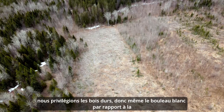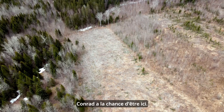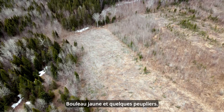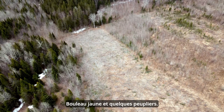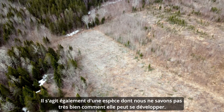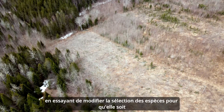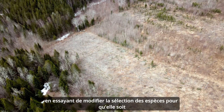In the more climate-adaptive approach, we're getting rid of a lot of the fir and favoring the hardwoods — so even white birch over balsam fir — and trying to retain sugar maple, yellow birch, and some poplar. Poplar is also a species we're not quite sure how well it's going to do, but we're really trying to change our species selection so it will demonstrate what trees will do better in the future.